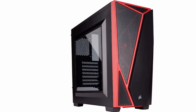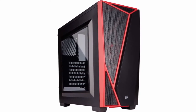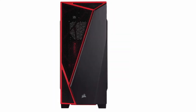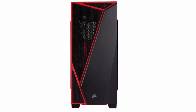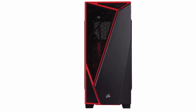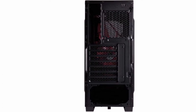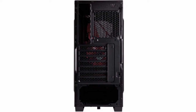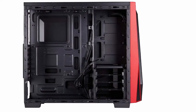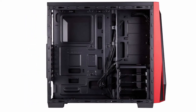Last on the list is the Corsair Carbide Spec O4 Mid-Tower Gaming Case. Corsair's an amazing all-around hardware manufacturer, and their cases are no different. The Spec O4 has great build quality, a sleek aesthetic, and comes with one integrated case fan. If you can't afford to grab another fan yet, use it as an exhaust fan until you can grab one of our recommended fan upgrades — a link will be provided in the description box. Fan shortage aside, this is still a stellar case that should look good in most environments and provide the airflow and cooling you're looking for.